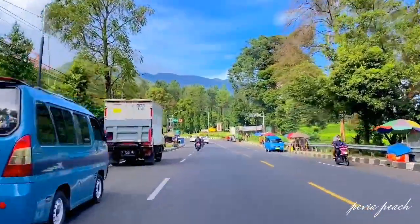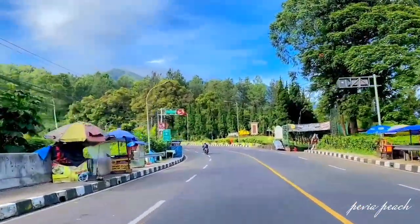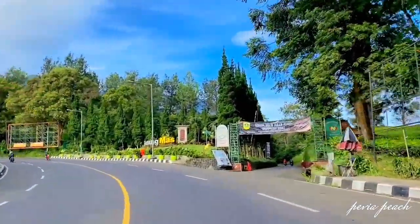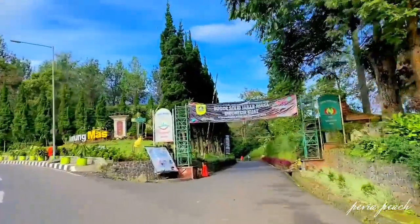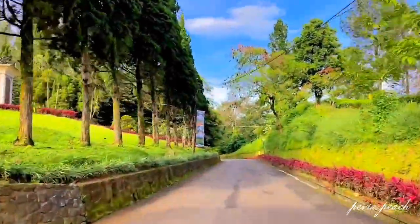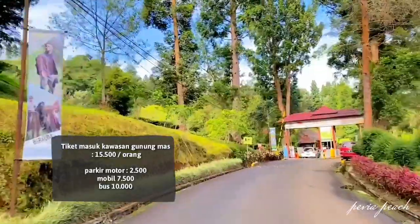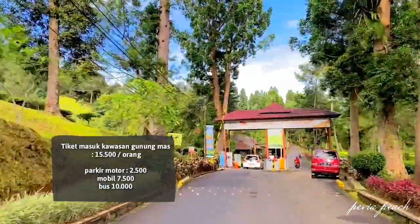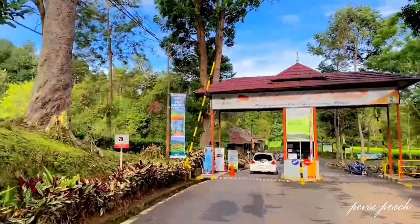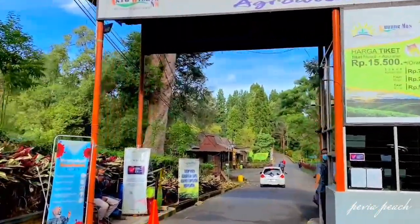Kita udah memasuki kawasan agrowisata Gunung Mas. Sebelum masuk, kita dikenakan tiket masuk kawasan sebesar Rp15.500 per orang. Untuk tiket parkir kendaraan: motor Rp2.500, mobil Rp7.500, dan bus Rp10.000.